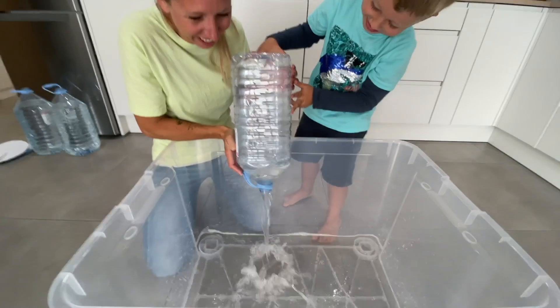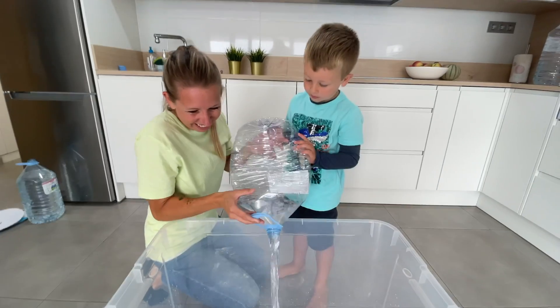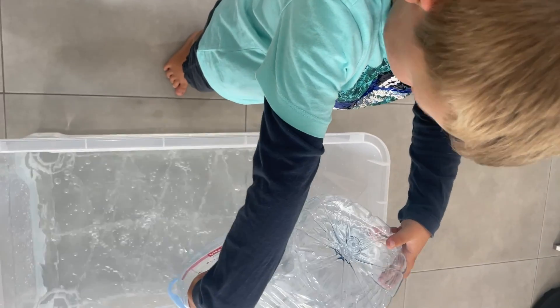That is a lot of water. Let's find an object in the house so we can put in the water.